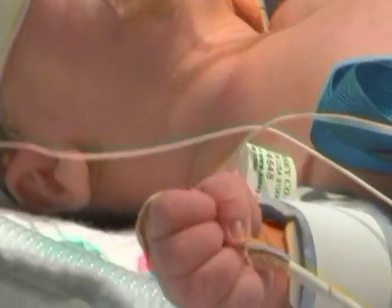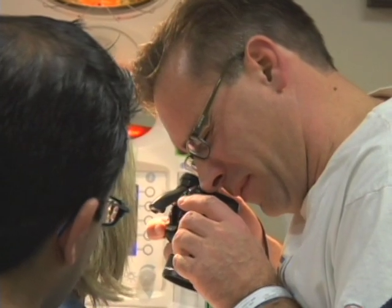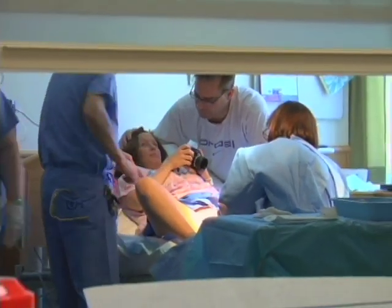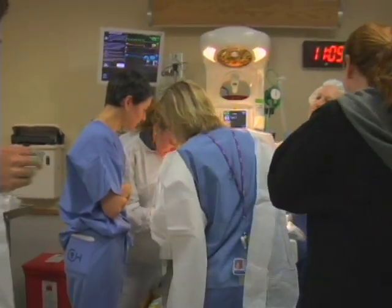The thing we worry about is the constrictive effect of the abdominal wall defect, which can cause damage to the blood supply or blood drainage from the bowel, leading to loss of bowel that can be difficult to repair. So we have to have very careful positioning of the infant, usually on their right side, to take the pressure off that area, with very close surveillance of the bowel to make sure it looks well perfused and healthy.